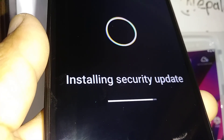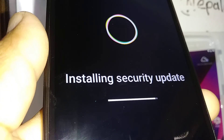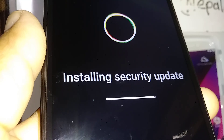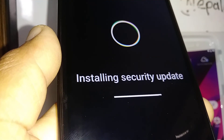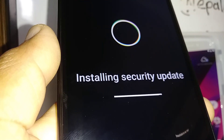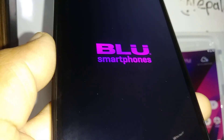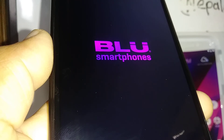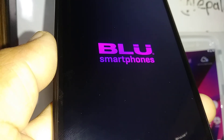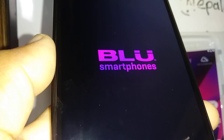While you are waiting for the update to finish, I have a couple of videos about this Blu View Mega on my channel — such as a hard reset, the talkback issue, or how to download talkback on your Blu View Mega so your phone reads out the content on your screen without you having to look at it.